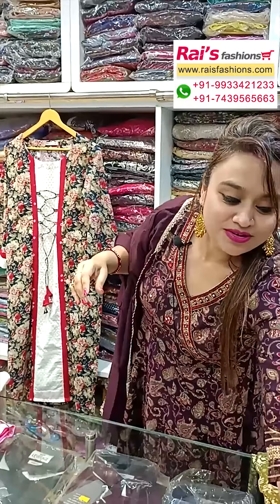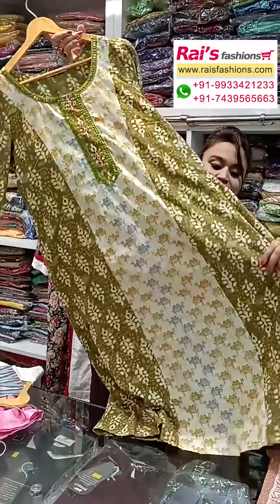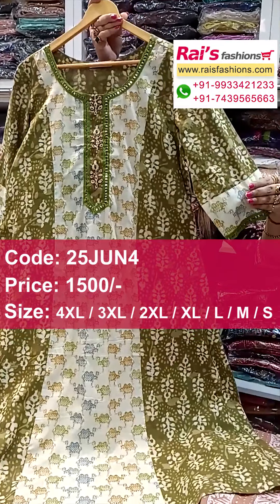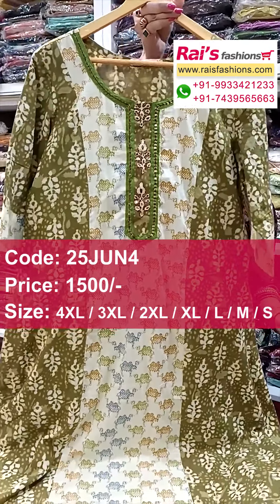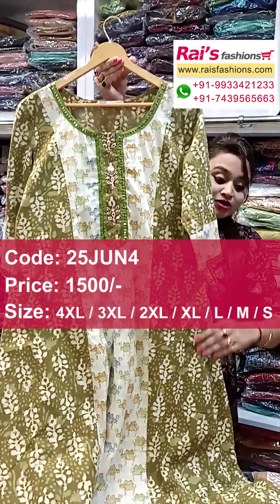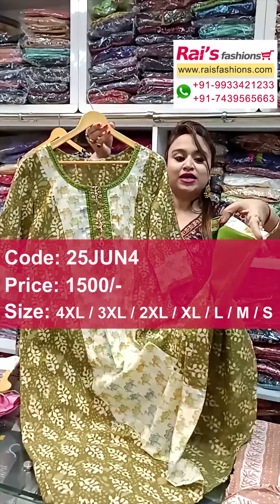Next one also in nice color combinations, very beautiful — two-piece dress, smart trendy looks, pure cotton fabric with highlighted contrast design. Long sleeves with highlighted sequin embroidery design work on the border. This one is back portion and front portion with highlighted sequin embroidery detailing design work. Bottom straight pant with highlighted border.